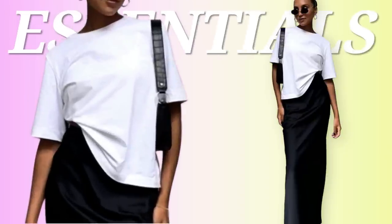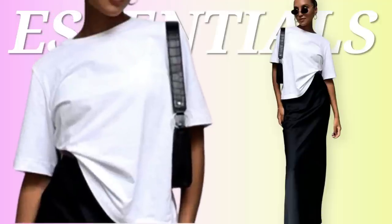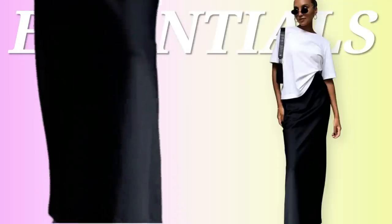She's got this white kind of oversized, almost boxy t-shirt on — very simplistic. Nice black slip skirt which is a maxi length all the way down to the ground. Then she has this nice shoulder strap bag that looks to have a little bit of a croc detail. On the bottom we have the dad sandals with velcro, which we love.